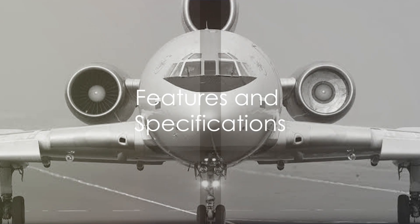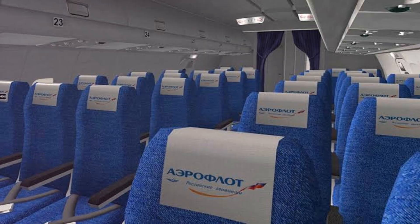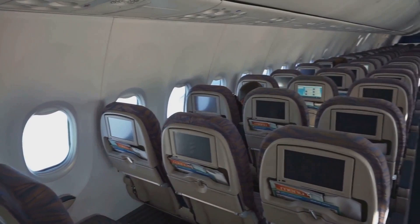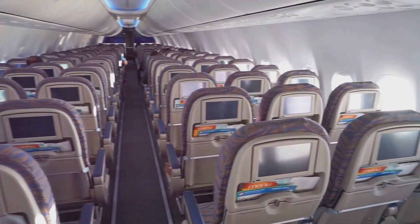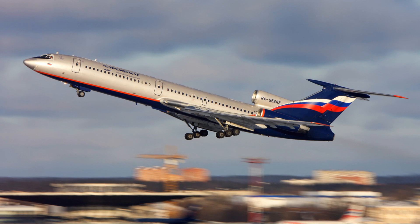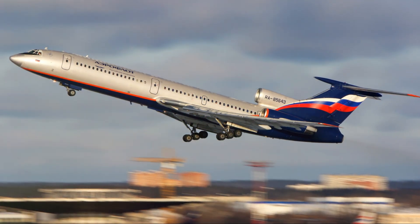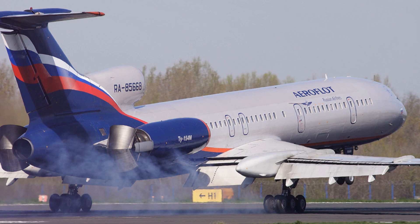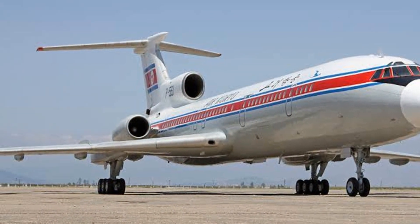But what made the Tu-154 truly stand out were its features and specifications. The Tu-154 was designed to accommodate a maximum seating capacity of 180 passengers, making it an ideal choice for airlines seeking an aircraft that could handle high passenger volumes. When it came to range, the Tu-154 could cover a distance of 5,280 kilometers without refueling, opening up a range of long-haul routes. The Tu-154 could also climb to an impressive service ceiling of 12,100 meters, allowing it to fly over most weather disturbances.